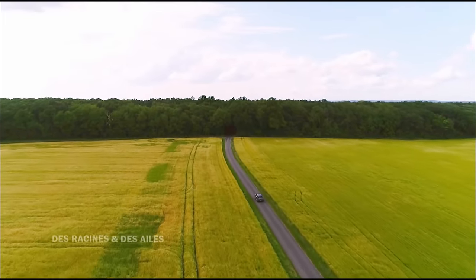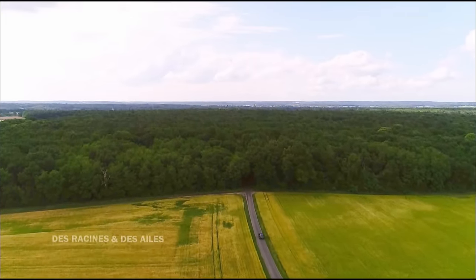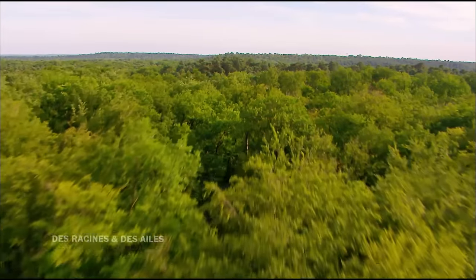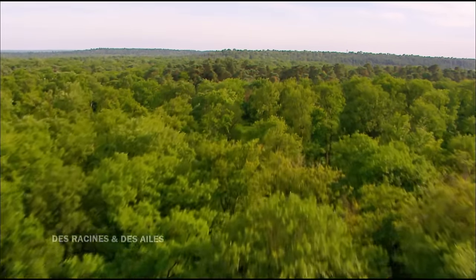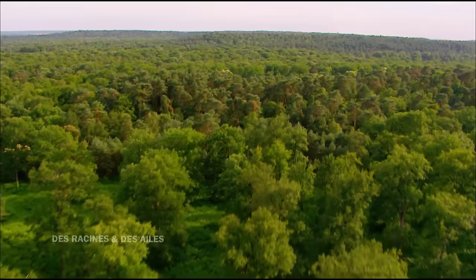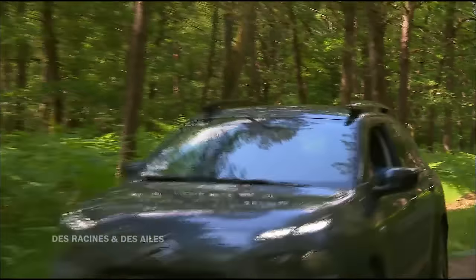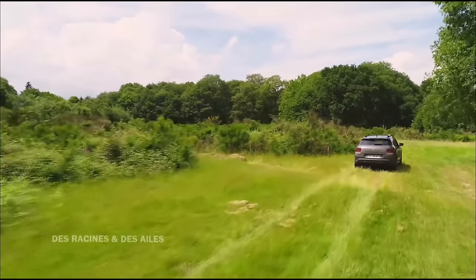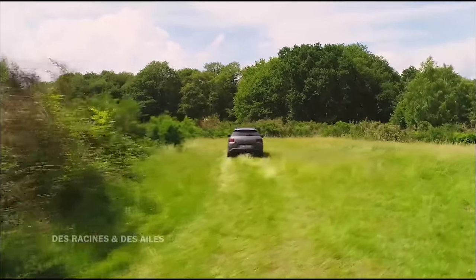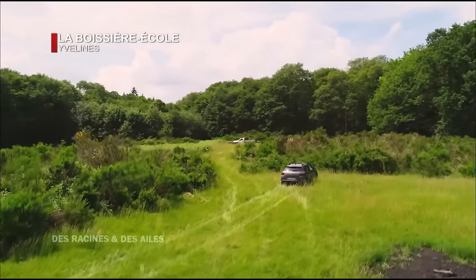Aujourd'hui, ils se dirigent vers des ruches installées à l'orée de la forêt de Rambouillet, l'un des plus grands massifs forestiers d'Île-de-France avec plus de 20 000 hectares. La forêt est réputée pour son chêne et dans le miel, ça apporte un goût extra, très fort. On peut aussi trouver un peu de châtaignier — ce mélange avec un peu de rond, c'est la recette idéale pour notre miel de forêt. À chaque rucher, ça a sa spécificité, car chaque terroir a directement un impact sur la qualité et la saveur du miel.